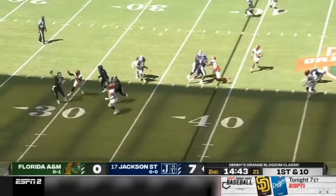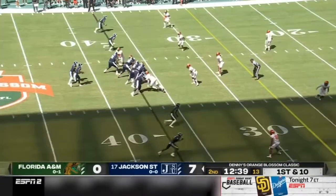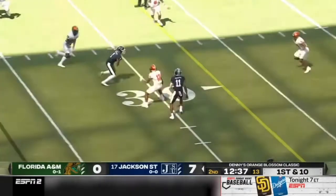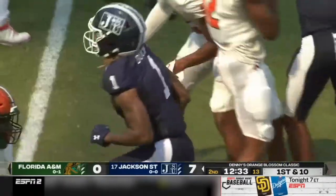Playing with a fresh set of downs, feeling the pressure in the pocket, and still stands in, stands tall, delivers it. That's exactly who they went to, and it was an easy pickup.